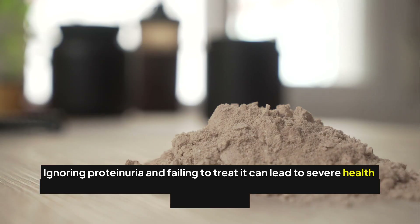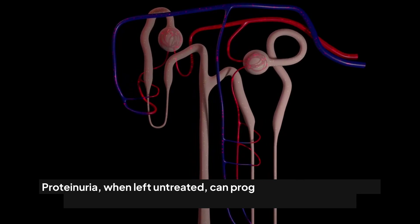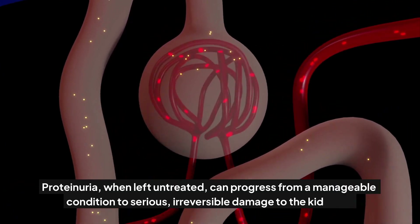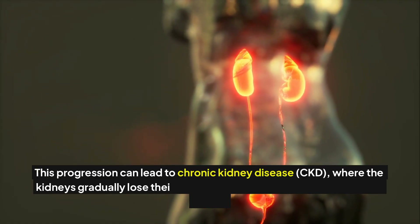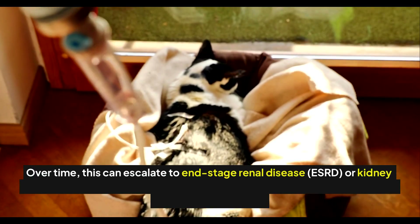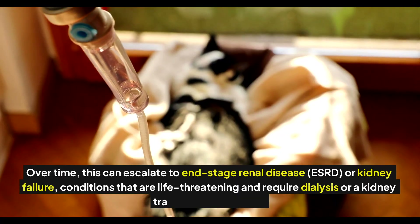Ignoring proteinuria and failing to treat it can lead to severe health complications. When left untreated, proteinuria can progress from a manageable condition to serious, irreversible kidney damage. This progression can lead to chronic kidney disease, or CKD, where the kidneys gradually lose their ability to filter waste effectively from the blood. Over time, this can escalate to end-stage renal disease, or ESRD, or kidney failure, conditions that are life-threatening and require dialysis or a kidney transplant for survival.